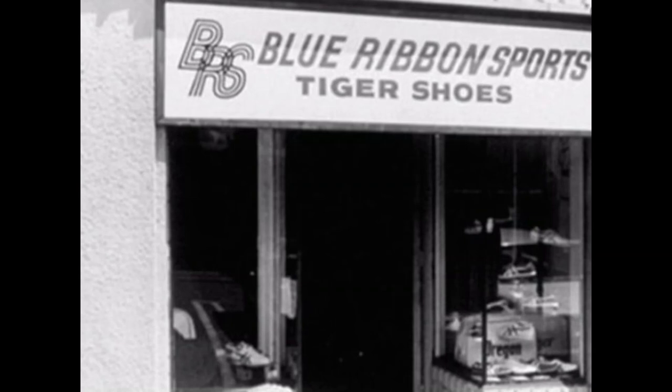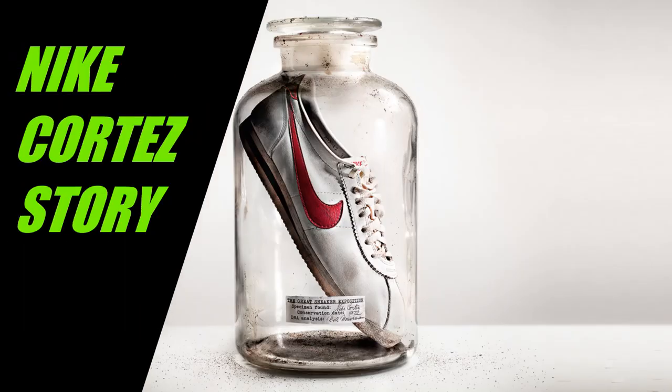In the initial years of Blue Ribbon, Bowerman kept making new designs and sent those prototypes, sketches, and drawings to the Japanese manufacturer. Jeff Johnson also experimented with shoe designs. Johnson constantly requested Phil to open a retail store until he agreed, and then experimented with the design and layout using the retail stores. Through experimentation, Johnson and Bowerman gained a lot of new insights and knowledge.